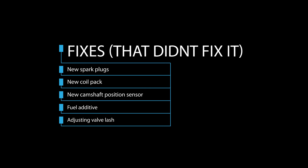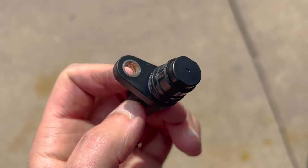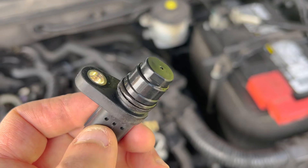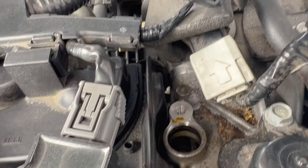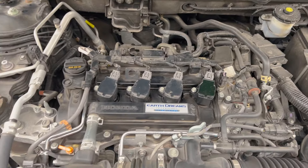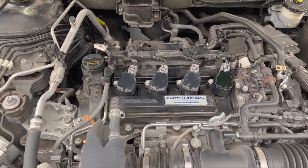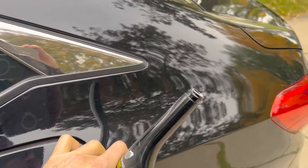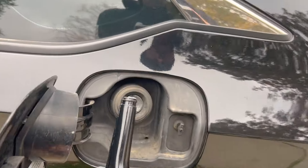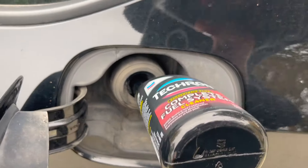Before replacing the injectors, I tried a lot of other things. I got a code for a camshaft position sensor, so I bought a brand new one for the intake side and swapped it out - pretty easy to do, but it fixed nothing. I put all new spark plugs in, making sure they were gapped properly - probably worth doing either way. I tried fuel injector cleaner and different fuel additives added to the fuel tank, but those did not help either.